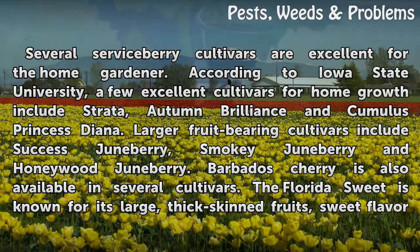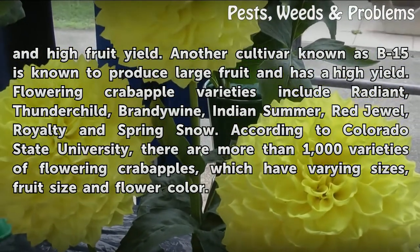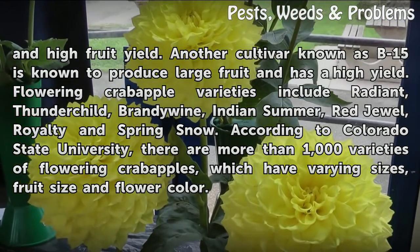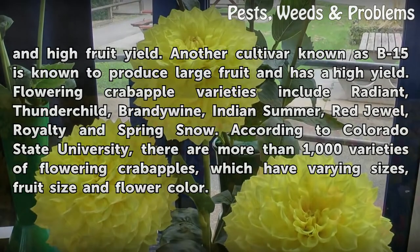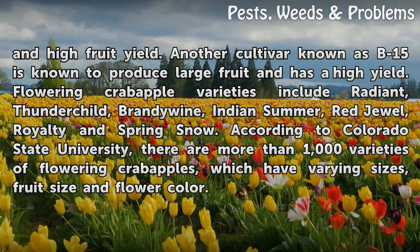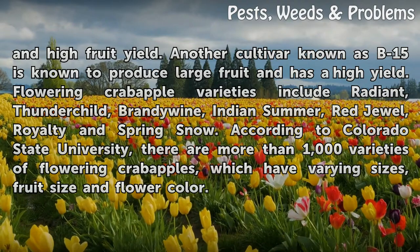The Florida Sweet cultivar is known for its large, thick-skinned fruits, sweet flavor, and high fruit yield. Another cultivar known as B15 is known to produce large fruit and has a high yield. Flowering crabapple varieties include Radiant, Thunderchild, Brandywine, Indian Summer, Red Jewel, Royalty, and Spring Snow. According to Colorado State University, there are more than 1,000 varieties of flowering crabapples, which have varying sizes, fruit size, and flower color.